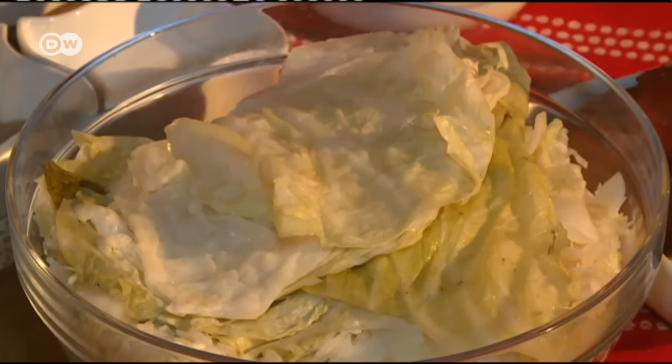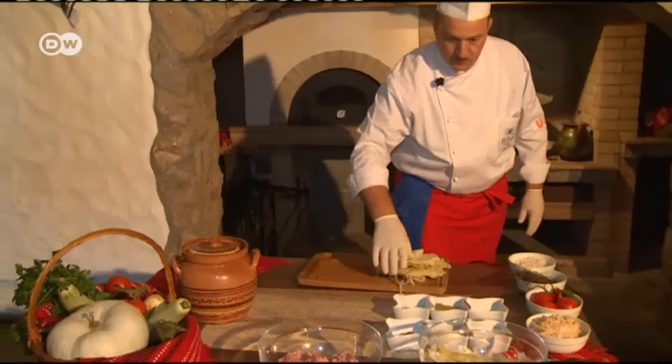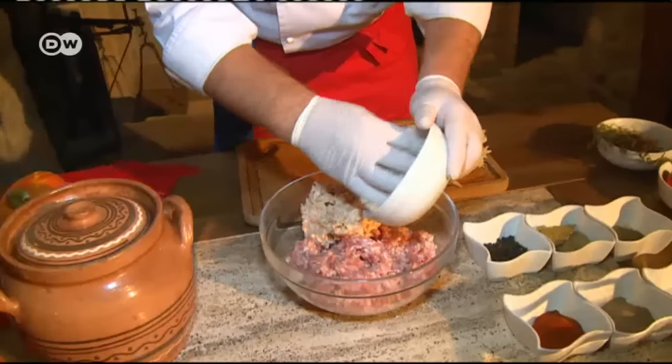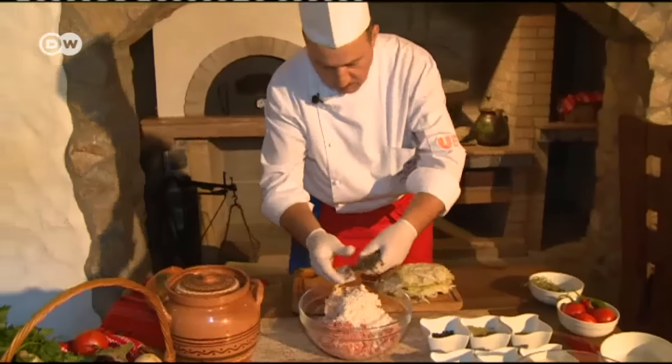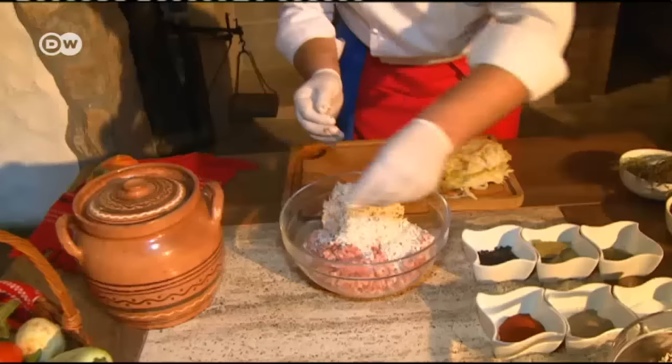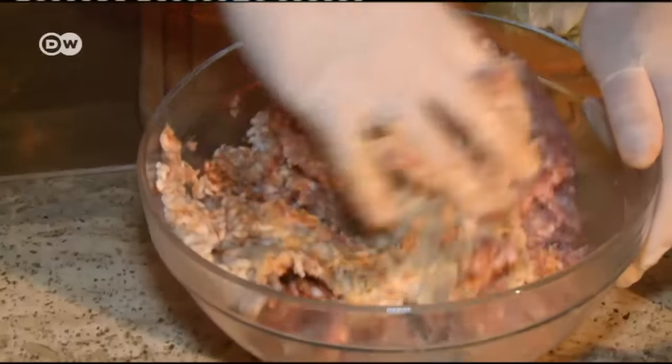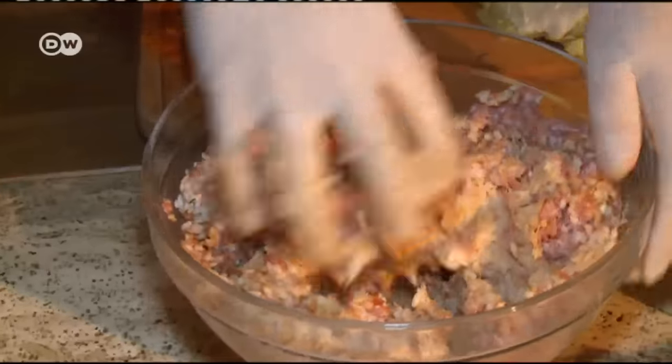The cabbage has been prepared in Romanian style, marinated for three months in a mixture of water and vinegar, together with dill and horseradish. For the filling, he mixes parboiled rice with ground pork and fat, and then seasons it with salt, pepper, paprika and thyme.